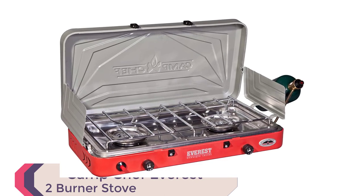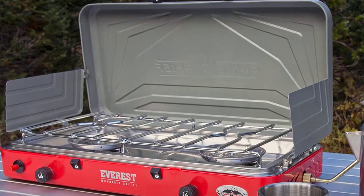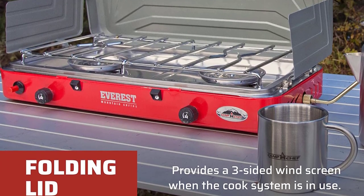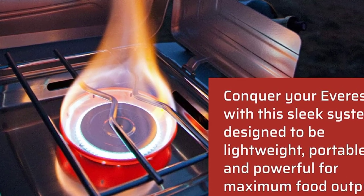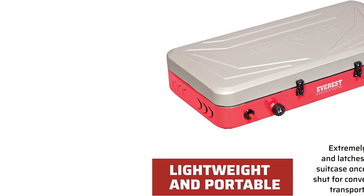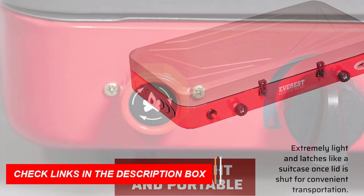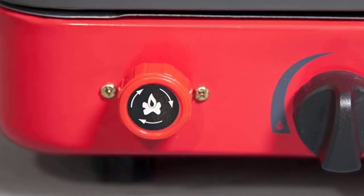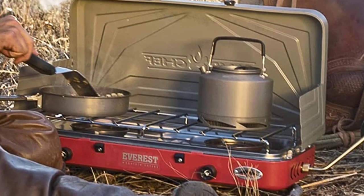Number 5: Camp Chef Everest 2 Burner Stove — a top contender for 2023. With two 20,000 BTU burners, this stove provides a total output of 40,000 BTUs, making it easy to cook up a feast in the great outdoors. The stainless steel drip tray makes for easy cleanup, and the matchless ignition means you can get cooking quickly. With its convenient carry handle, you can take this stove wherever you go. Measuring 13.5x23.5x4 inches and weighing only 12 pounds, it's compact and portable.